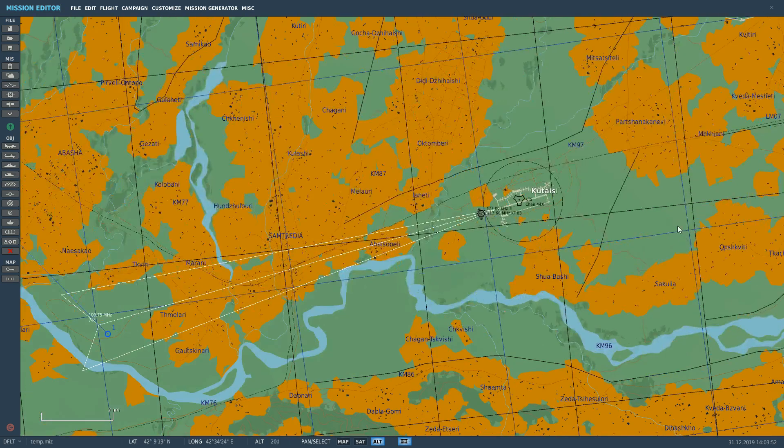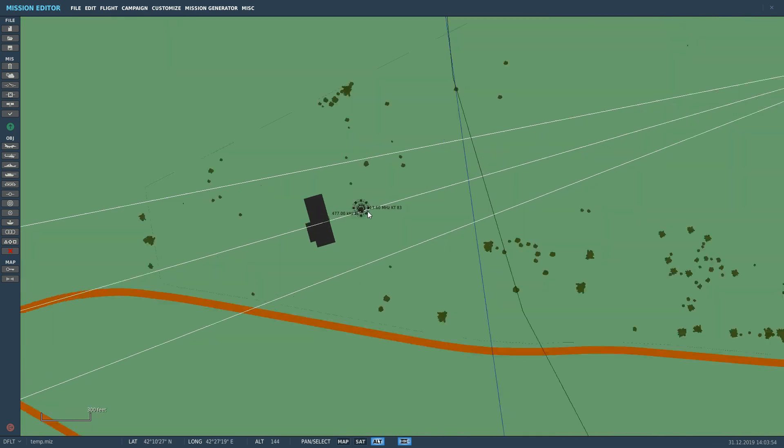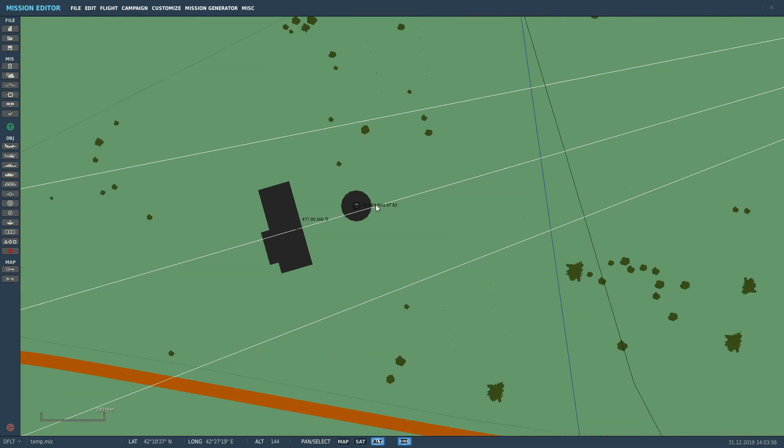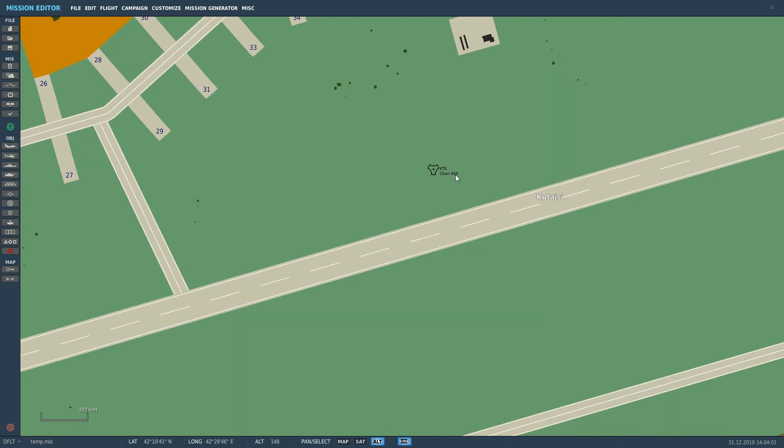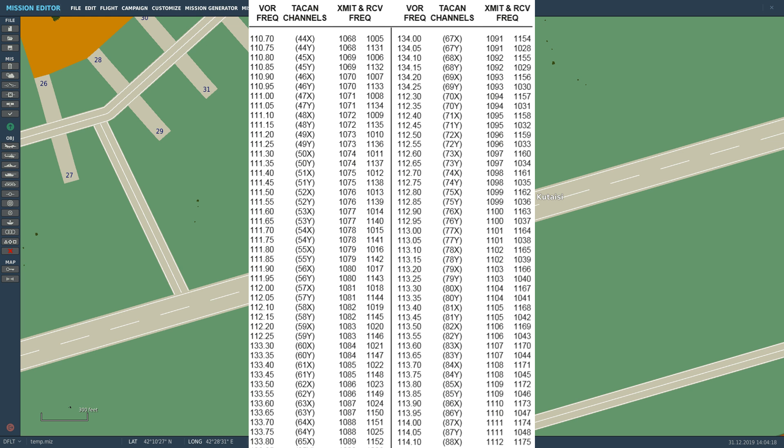The first thing we need to do is get our frequencies. We've already got this VOR at 113.60 with KT identifier, and we've got channel 44 X-ray for the TACAN. We need to convert that channel into megahertz — the channel is just a way of expressing a certain frequency. Using this table here, which I will link, station 44 X-ray just means 110.70 MHz.